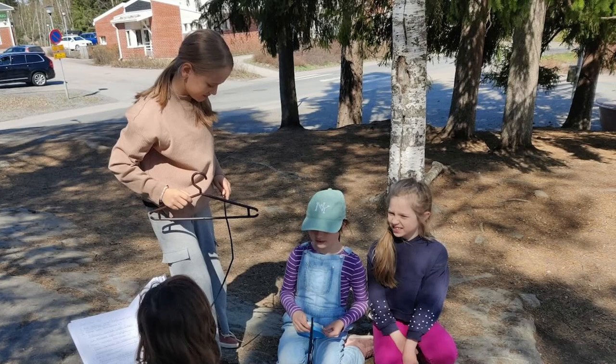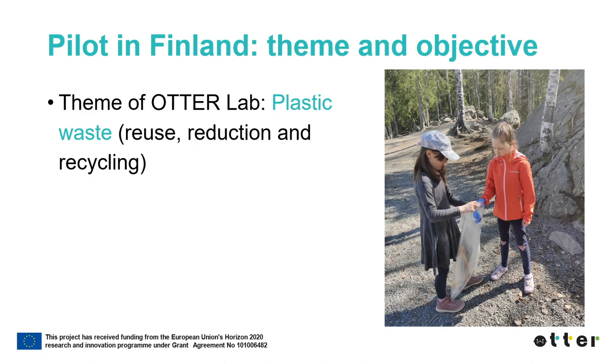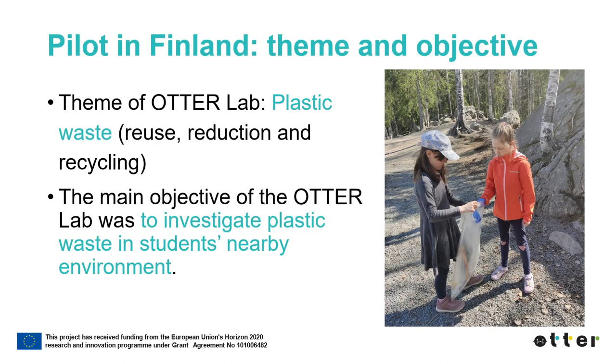Students can be involved when deciding what kind of EOC activity and location would be the best to achieve the learning objectives. This is an example of the ATHER Lab implemented in Finland. The students in this example are third graders, 9 to 10 years old. The theme of the ATHER Lab was reuse, the reduction and recycling of plastic waste. The main objective was to investigate plastic waste in students' nearby environment.